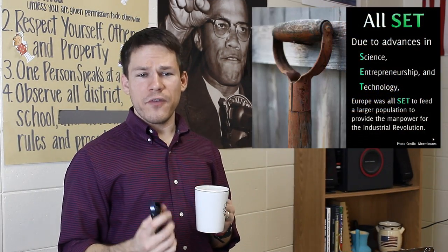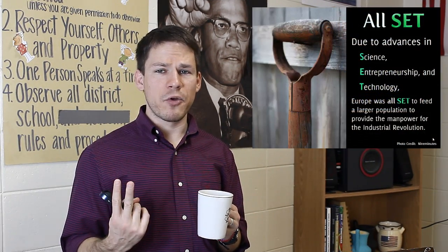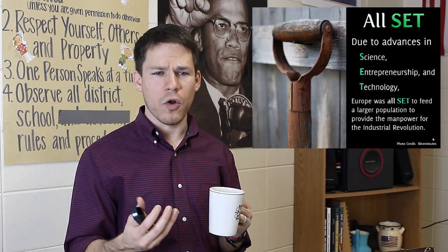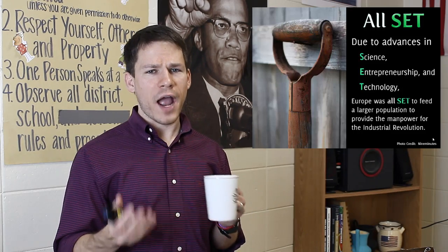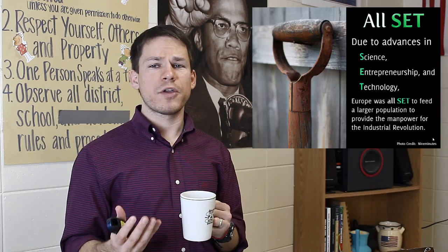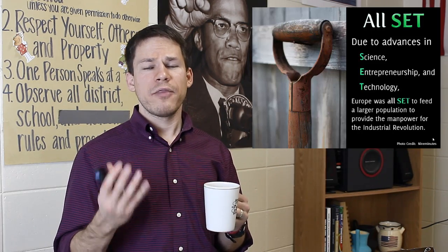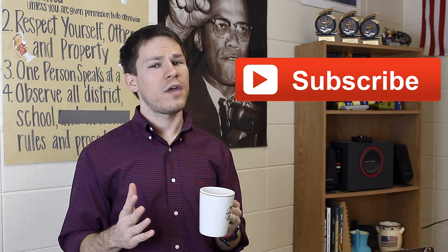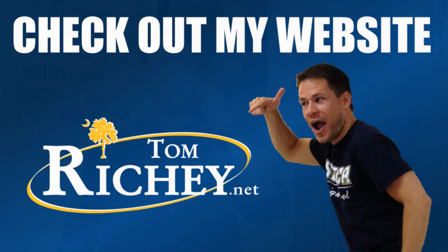Through advances in science, entrepreneurship, and technology — with the farmer as a scientist, a businessman, and an inventor — we can see that this agricultural revolution is producing more food for Europe, making it possible for Europeans to advance themselves in a way they hadn't before. If you liked what you saw here, feel free to subscribe to my channel. Plenty more instructional videos coming out every week. Until next time.